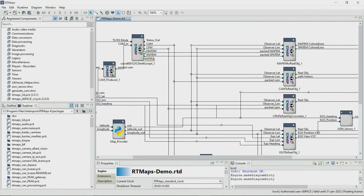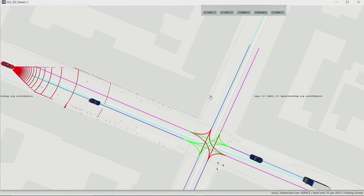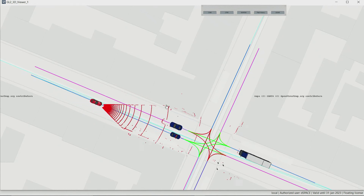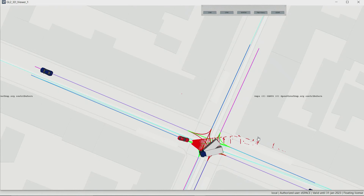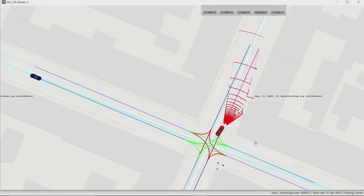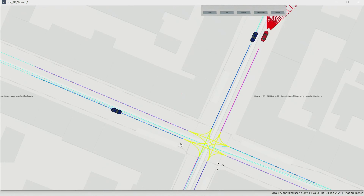Now let me show you how it looks in the 3D viewer. The V2X client block has connected to the V2X modem and received some messages. In addition to the V2X messages, a LIDAR point cloud is also displayed. You can see that the LIDAR and the V2X information are matched. Now we see a CAM message here, and the road topology with the MAPM and the traffic light status with the SPARTN messages.